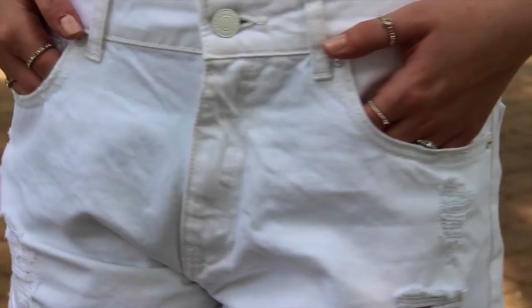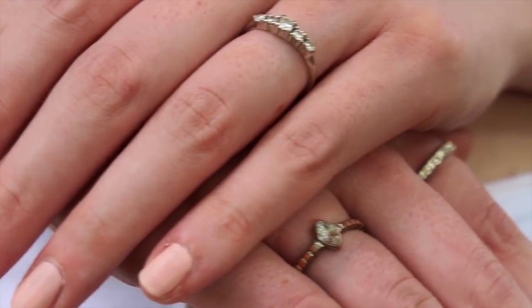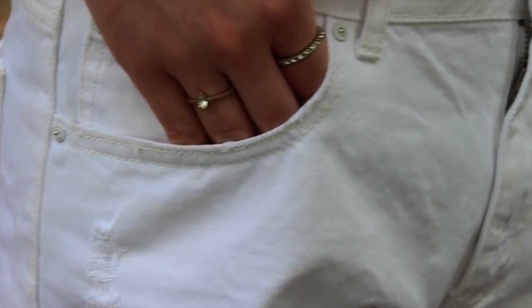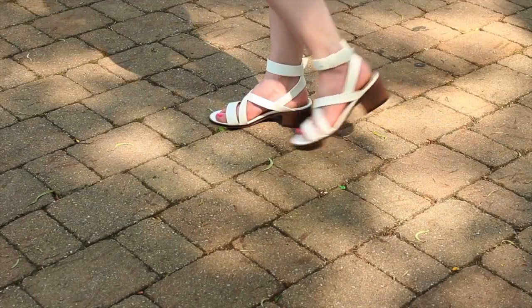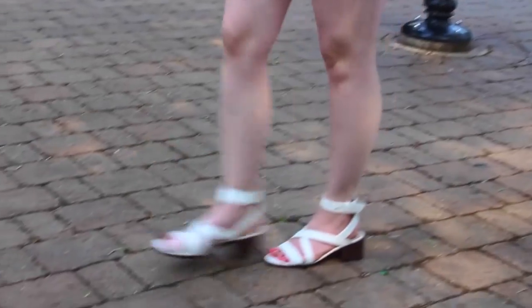For accessories I thought it would be really cute to wear some finger rings — these are from Forever 21, and I think I'm wearing five of them. Forever 21 has really cute ring sets so check those out. And for my shoes I'm wearing the same shoes as the second outfit, which are from Forever 21.